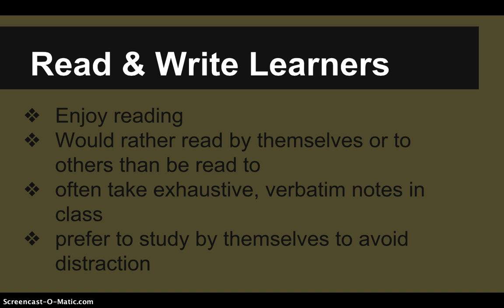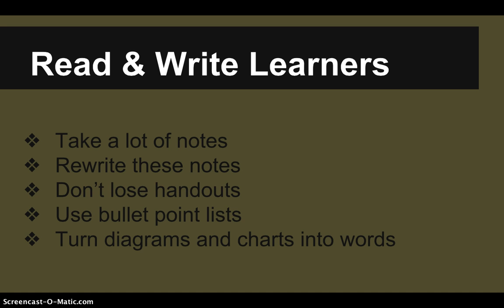Some study tips for read-write learners: take lots of notes, rewrite and copy them out again. Don't lose your handouts because they've got information on them. Make yourself bullet point lists. Try to turn your diagrams and charts into words, since read-write learners don't always interpret maps, graphs, and charts particularly well — they'll have a better time converting them into words or bullet point lists.